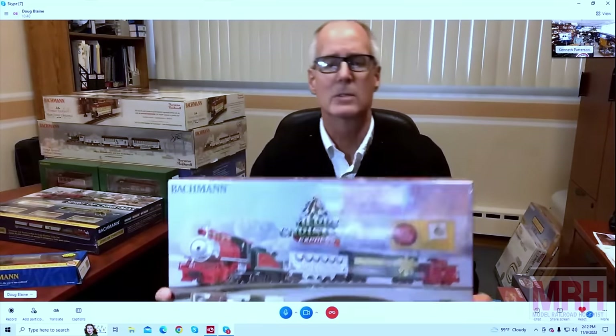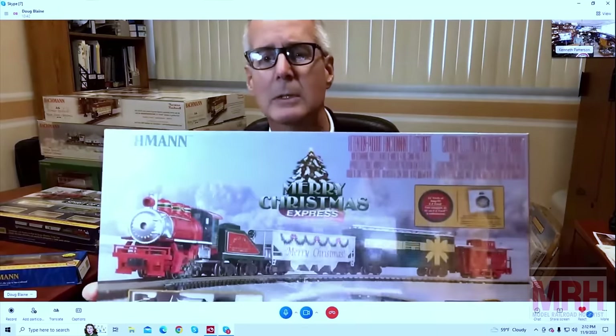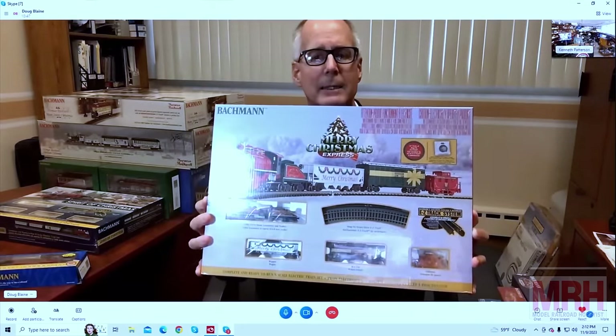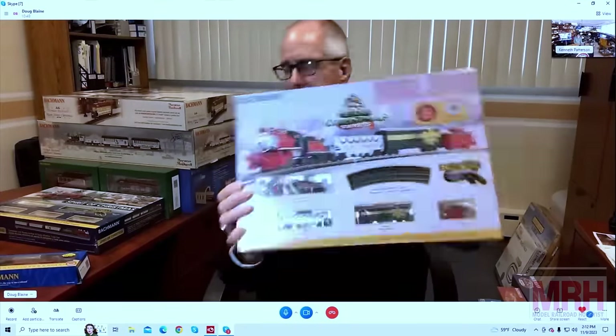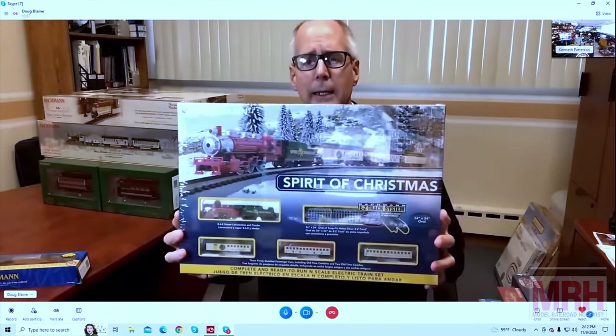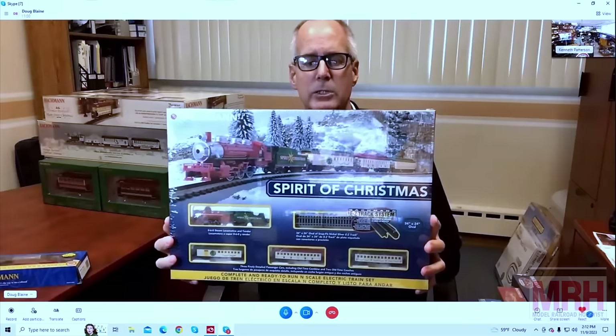Moving on to N scale train sets, we have two here for you. One is the Merry Christmas Express — a nice freight set. And in N scale we also have the Spirit of Christmas, which is a passenger set with a combine passenger car, regular coach car, and observation car.